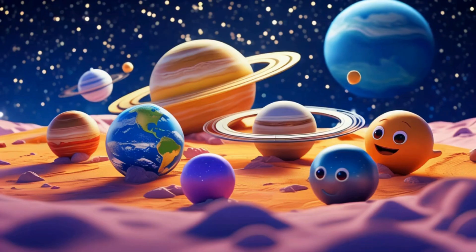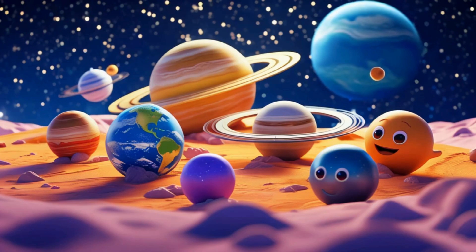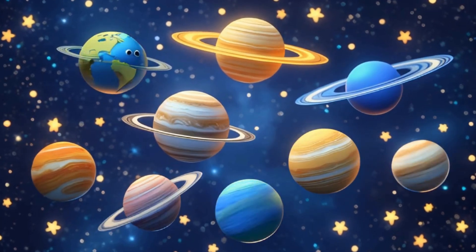Thanks for exploring the solar system with us. Now you know all eight planets: Mercury, Venus, Earth, Mars, Jupiter, Saturn, Uranus and Neptune.